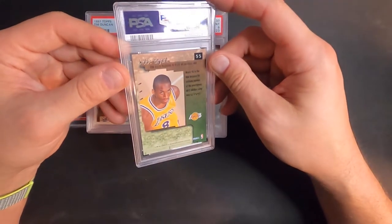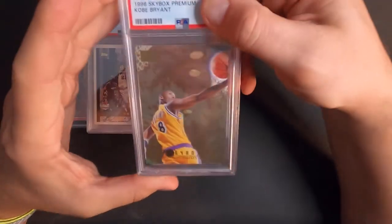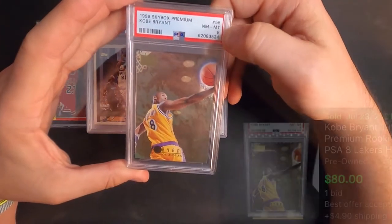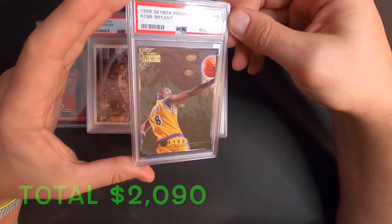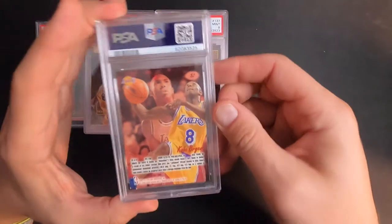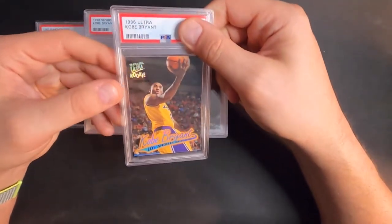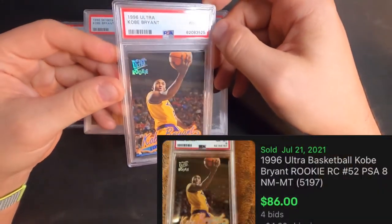Another Kobe rookie — this is Skybox Premium '96 — near mint eight. Wow. Another Kobe rookie, '96 Ultra. I think I had to scrub this one down pretty good — near mint eight on this one as well. Man, it looks so good in there though.